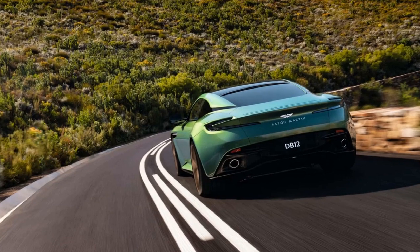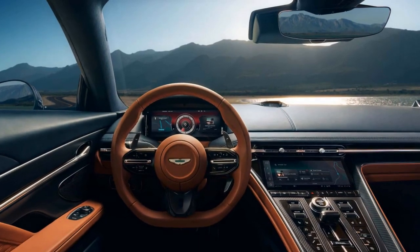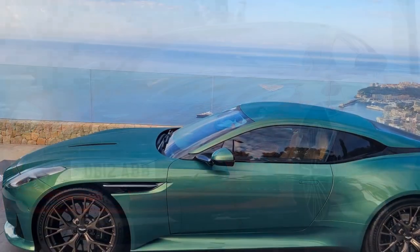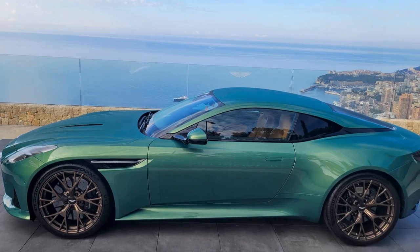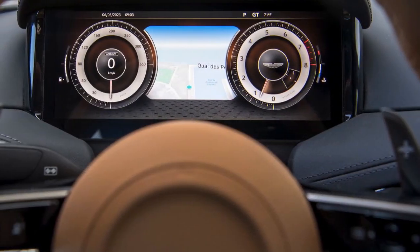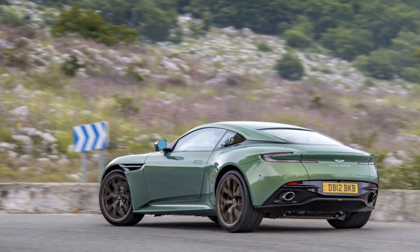Driving Experience. The 2024 Aston Martin DB12 delivers a driving experience that is second to none. The combination of its powerful engine, responsive handling, and luxurious interior makes every drive a memorable event. The exhaust note, with its deep and melodious tone, adds to the sensory pleasure of being behind the wheel. The DB12 adapts to the driver's preferences with various driving modes, ranging from a comfortable GT mode to a dynamic sport mode, while the well-crafted cabin provides exceptional comfort for both driver and passenger.